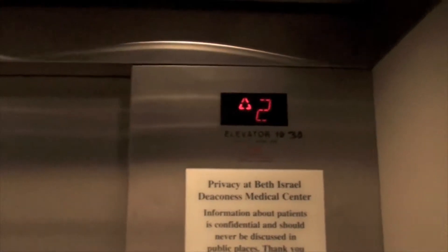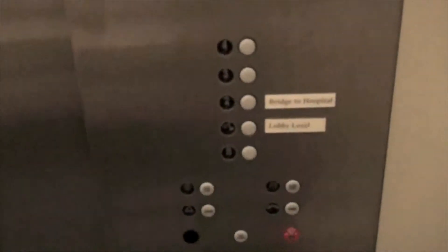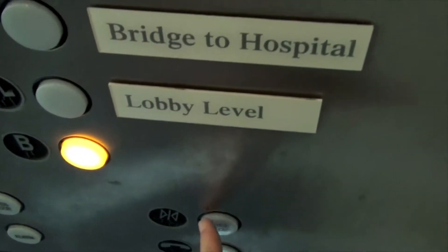These are the Kirstein elevators at Beth Israel Deaconess Medical Center. Fuji Tackle again, typical Fuji Tackle fixtures. Same cab design as the Shapiro parking elevators, really nice. Fuji Tackle buzz here on the basement.